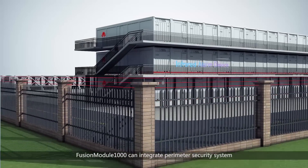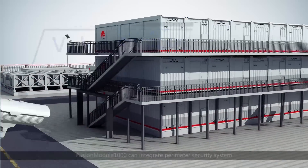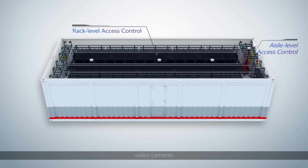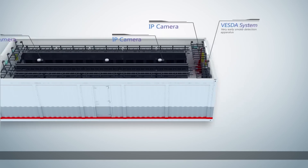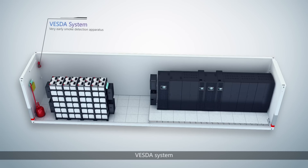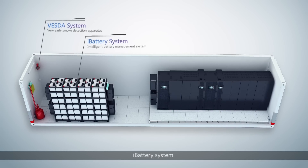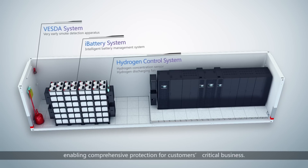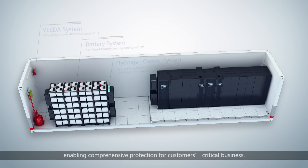Fusion Module 1000 can integrate a perimeter security system, providing a multiple access control system, video cameras, Vestar system, i-battery system, and hydrogen control system, enabling comprehensive protection for customers' critical business.